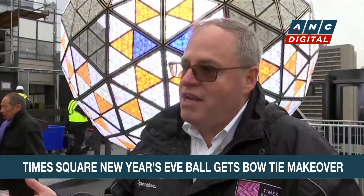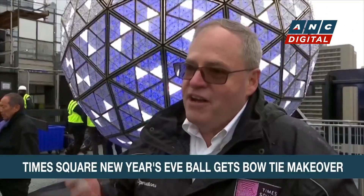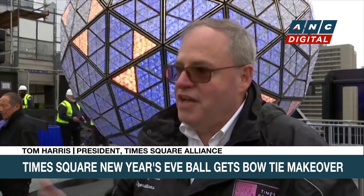2024 is going to be a great year, and I'd like everyone to focus on the positive in 2024. We've had a lot of negative in 2023, and it's time to look for the good, not the bad.